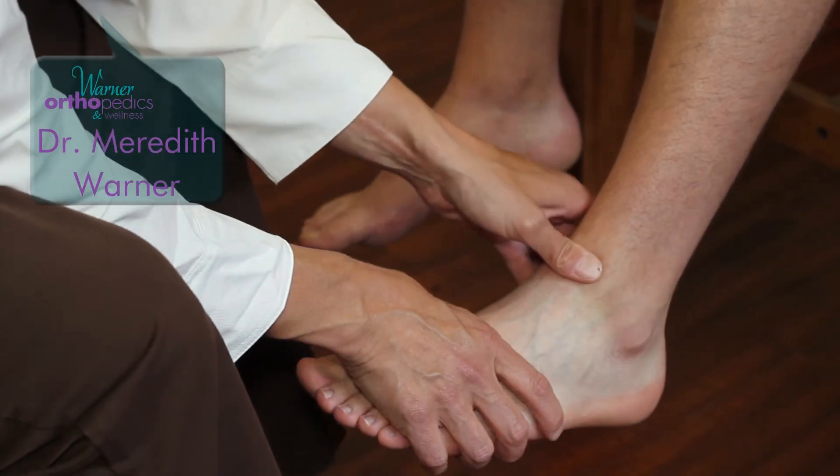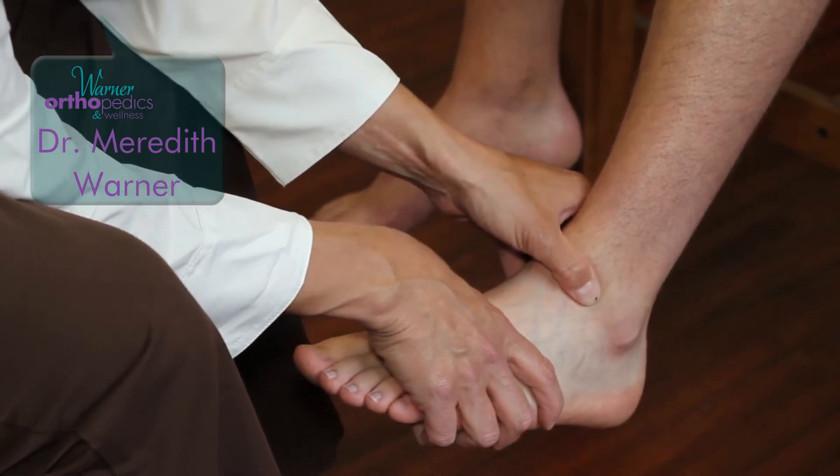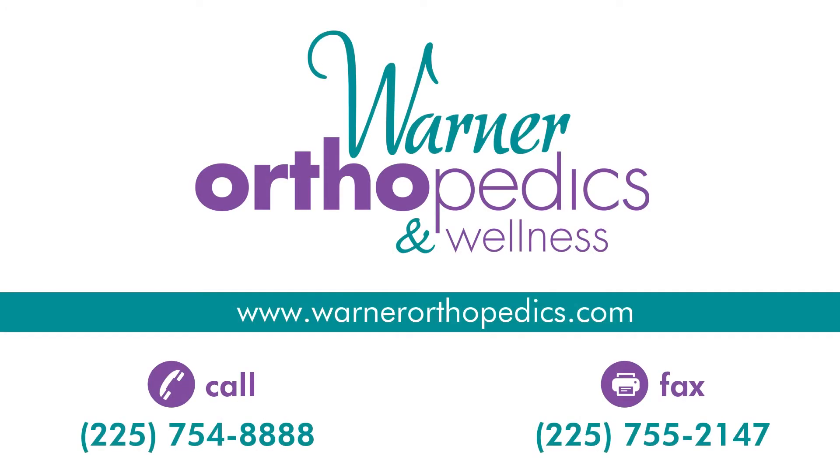The number one reason people seek care after a sports injury is ankle sprain. It's actually one of the most common reasons anyone goes to see a physician to begin with.